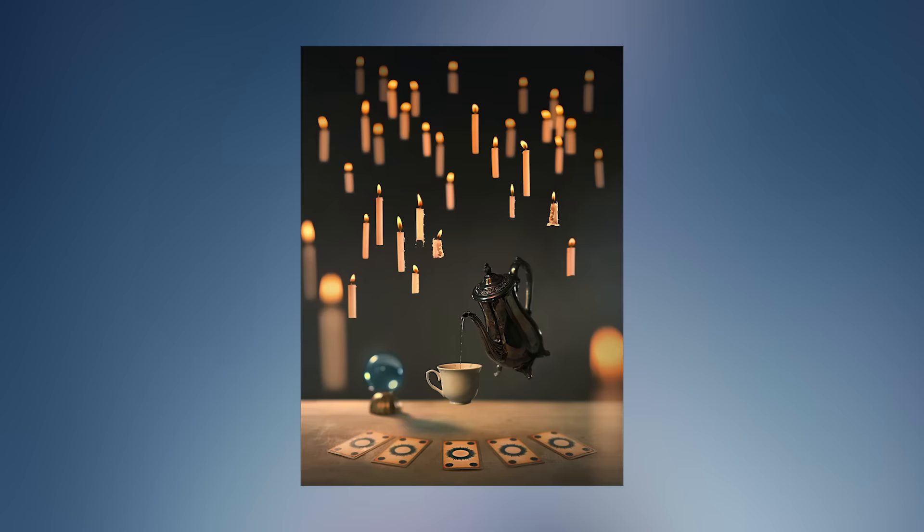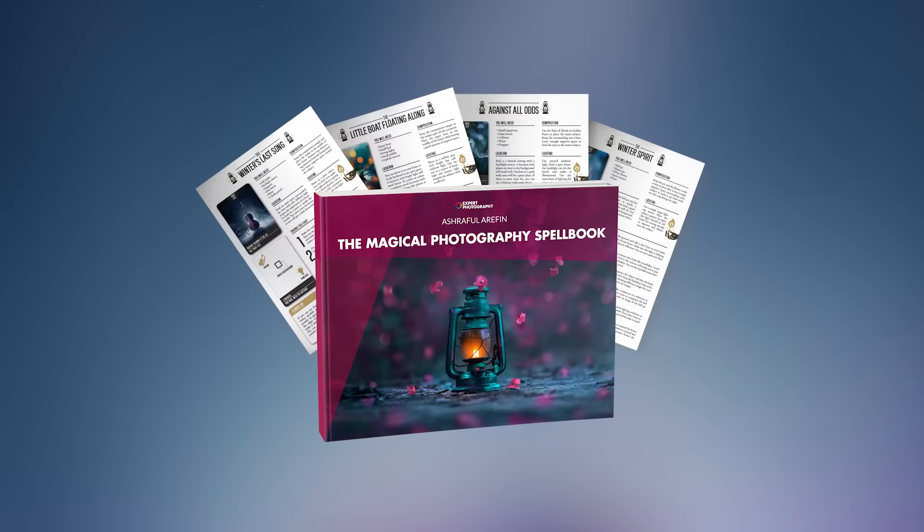Things like levitation and high speed shots definitely demand a certain skill set, rather than just putting your subject in a random place with random lighting and just taking the shot.